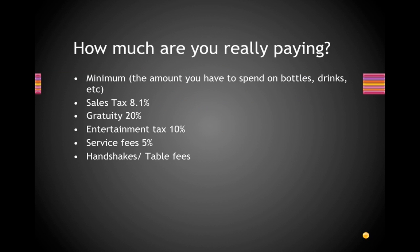The minimum is the amount you have to spend for the table. For instance, if you have about six to eight people, that would usually be a thousand dollar minimum in most clubs here. You have to spend about a thousand dollars to have that table, and you can spend that on bottles and drinks or anything else. That doesn't include anything else yet.